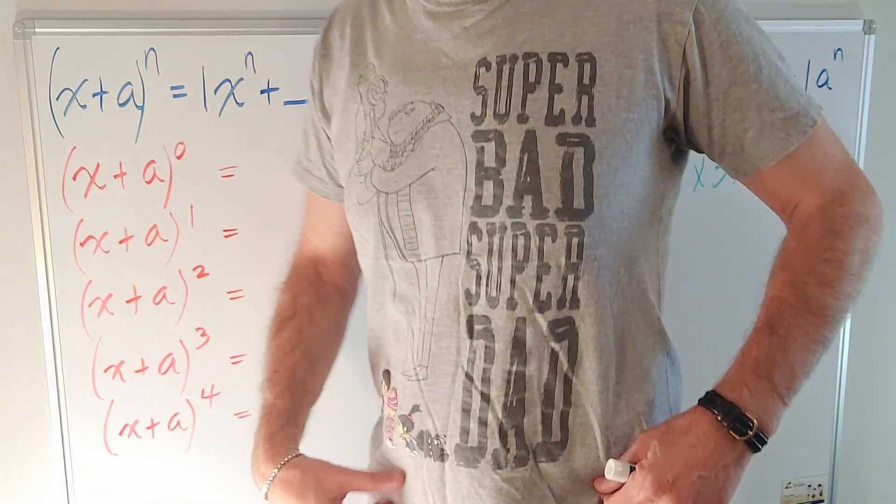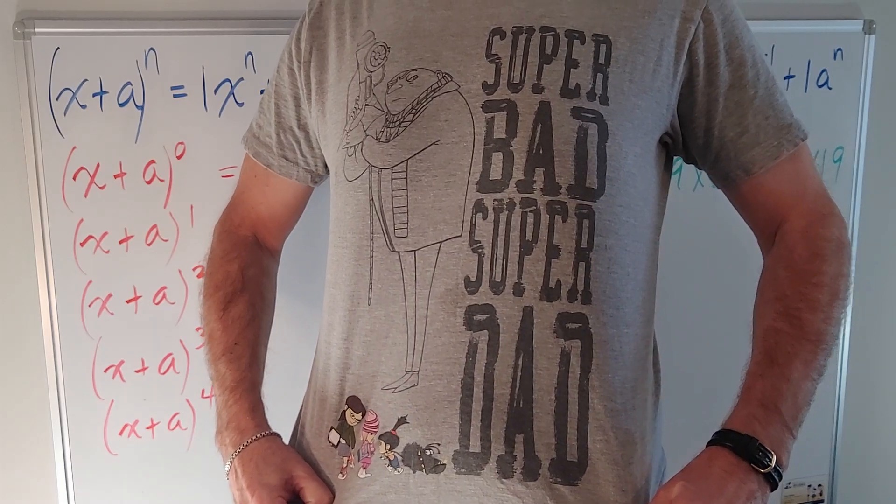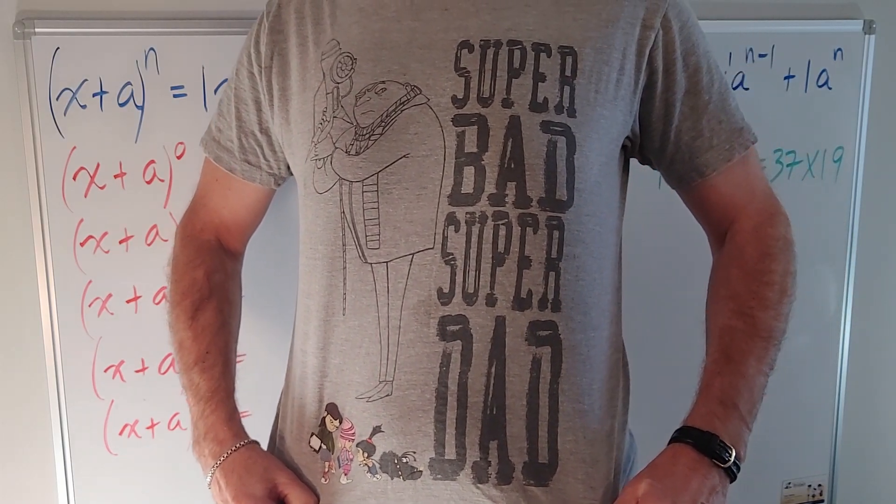Here's a good one for you: super bad, super dad — that's me. Dad is a nice simple palindrome because dads are pretty simple.